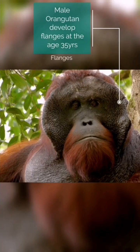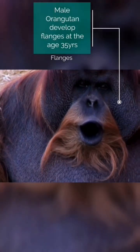Number four, some male orangutans develop flaps of fatty tissue on both sides of their face, also known as flanges. These are developed when they are fully grown, at the age of 35 years.